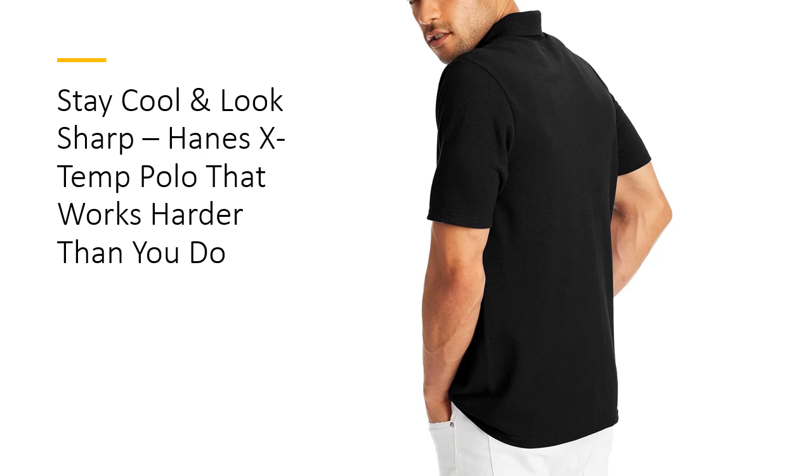The stay-flat ribbed collar and tailored three-button placket add a polished touch, resisting curling and maintaining its shape no matter how many washes it goes through. Trust us, this shirt isn't just stylish, it's built to outlast.